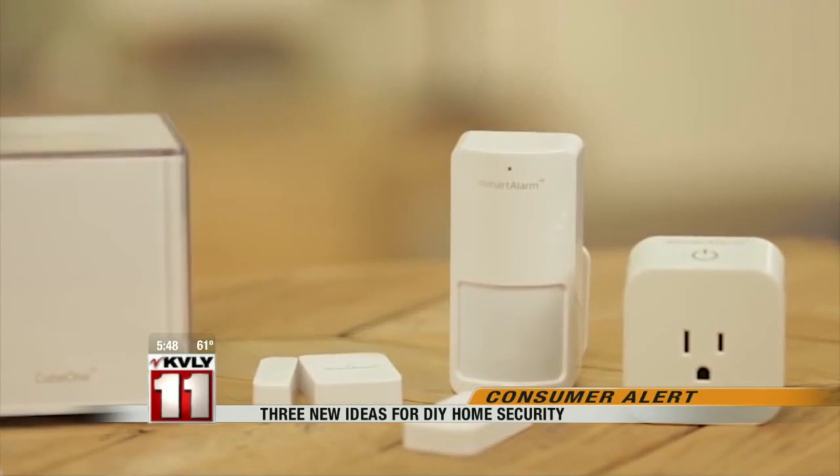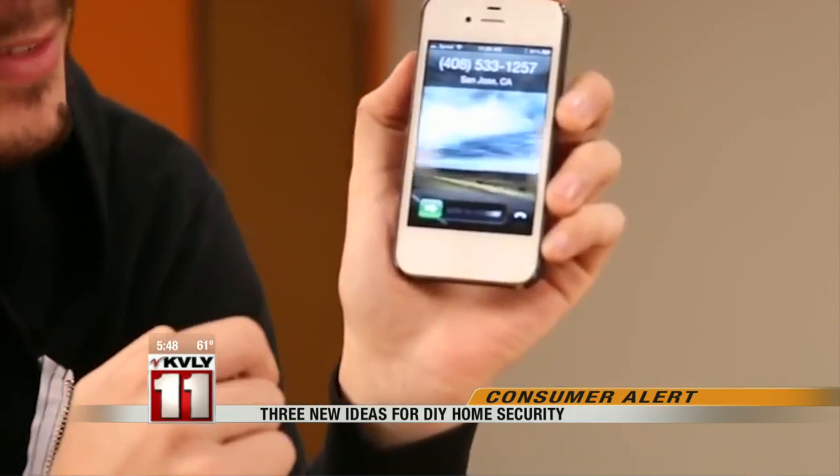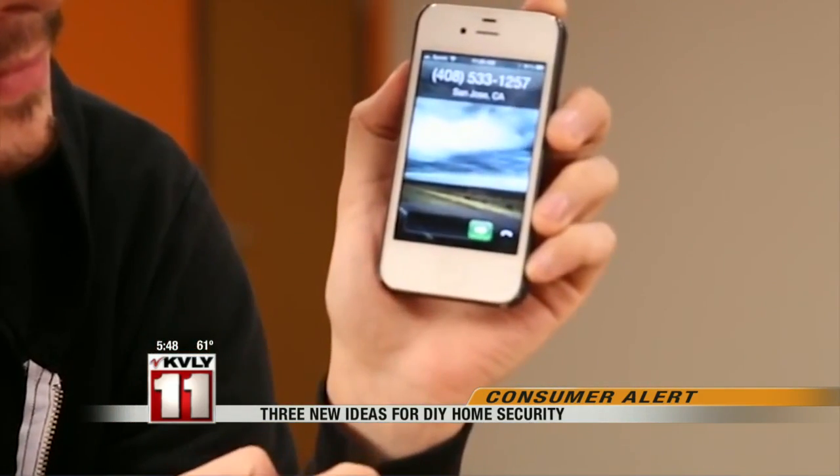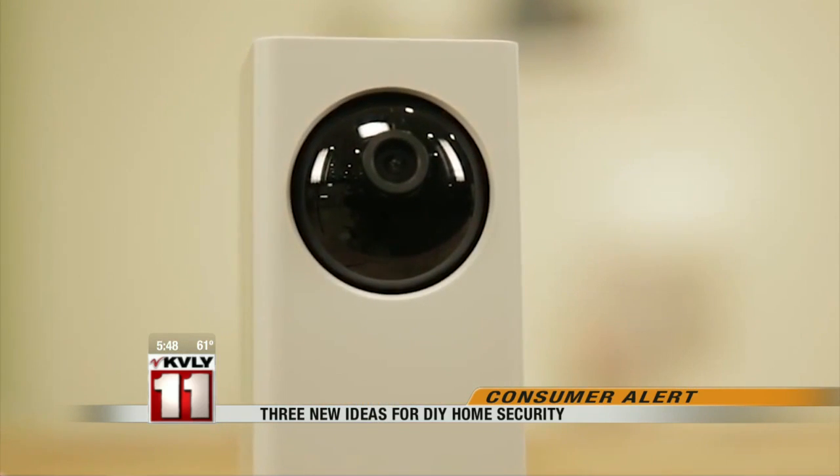iSmartAlarm is a do-it-yourself home security system made up of motion sensors and alarms. If something triggers your alarm, you'll get a text message letting you know as well as an automated call. From there, calling the police is left up to you. The system starts at $199 and you can add a camera for another $150.